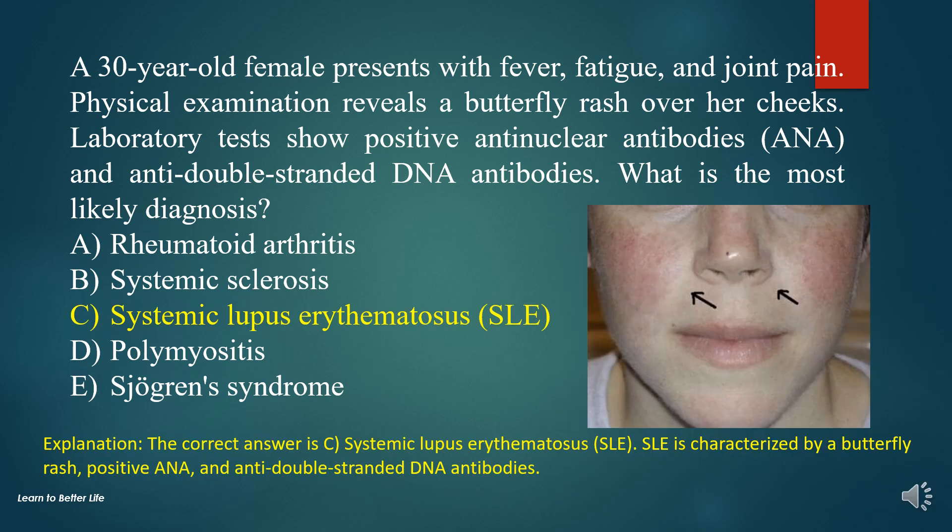The correct answer is C. Systemic lupus erythematosus (SLE). SLE is characterized by a butterfly rash, positive ANA, and anti-double-stranded DNA antibodies.